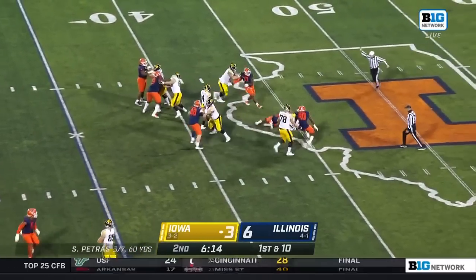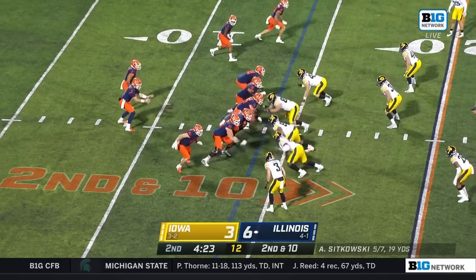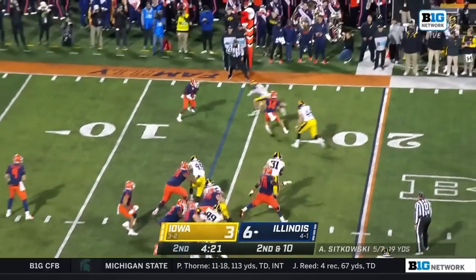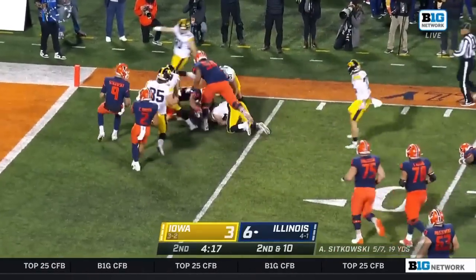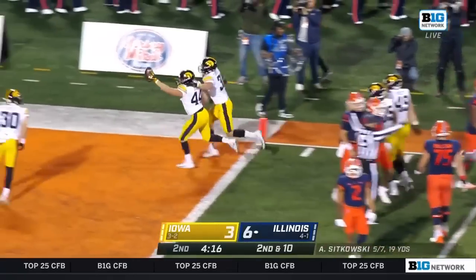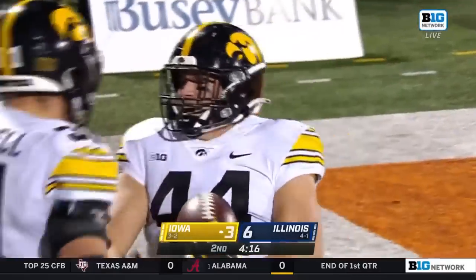Petras right away is pressured and sacked, second down and 10. Sikowski throws and that ball's out, loose inside the 10 — for now it's Iowa football. Seth Benson recovered it, and this is going to be Iowa football, first and goal.